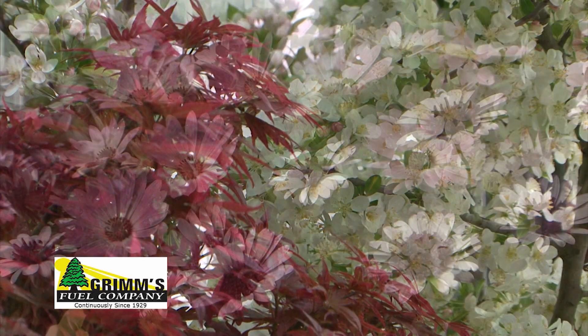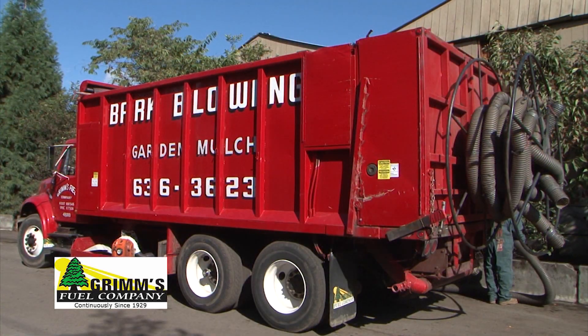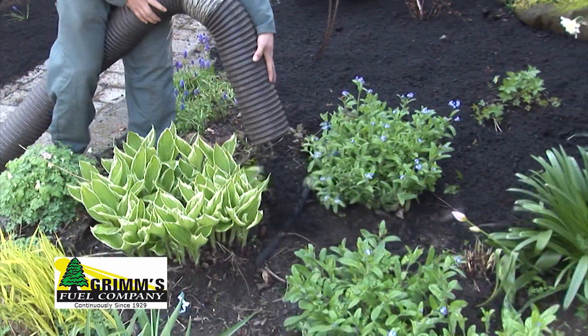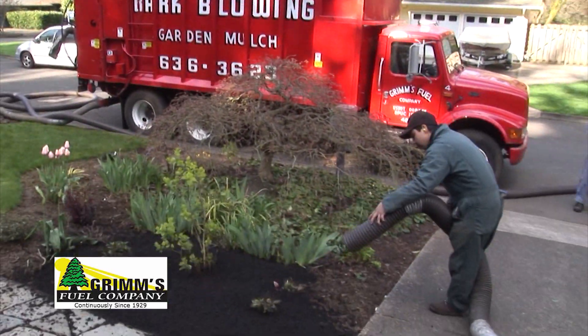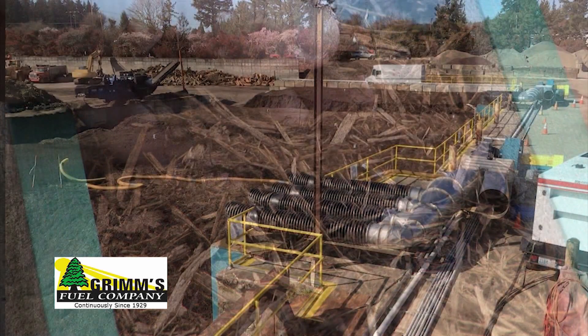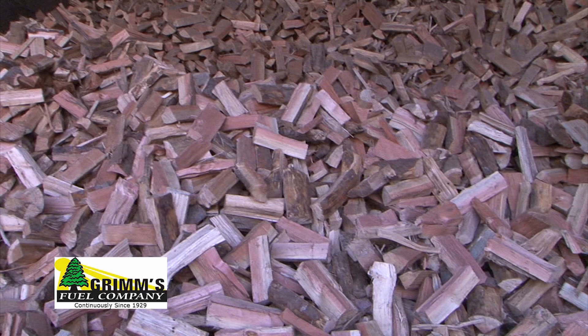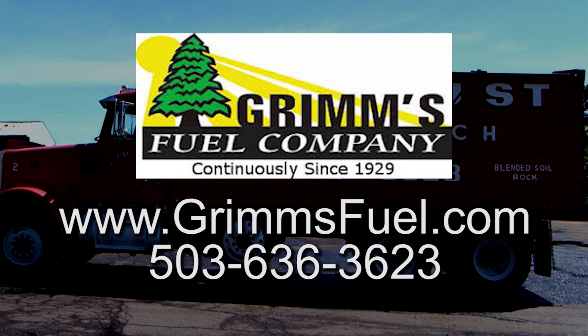Since 1929, Grimm's Fuel has powered great gardens around the area with comprehensive composting and yard debris services. They can apply quality garden mulch, compost, and blended soils with experienced crews and trucks, including landscape rock and bark products. They're proud of their industry-leading state-of-the-art composting facilities, and also handle fuel oil and firewood needs. Grimm's Fuel — building great gardens since 1929.